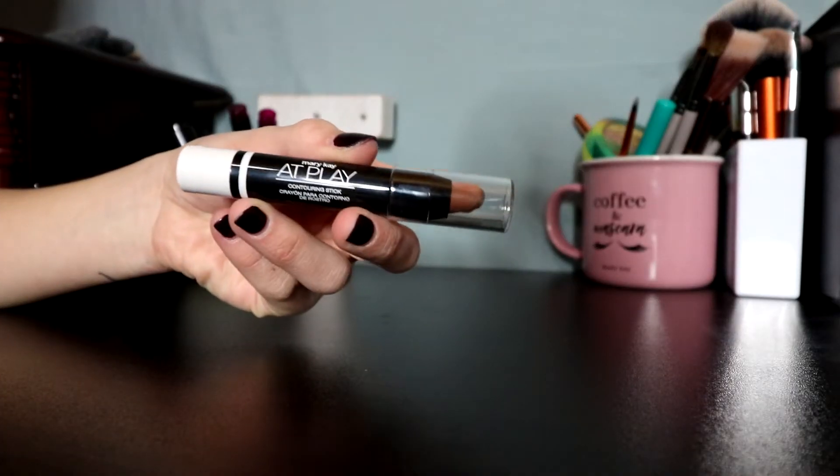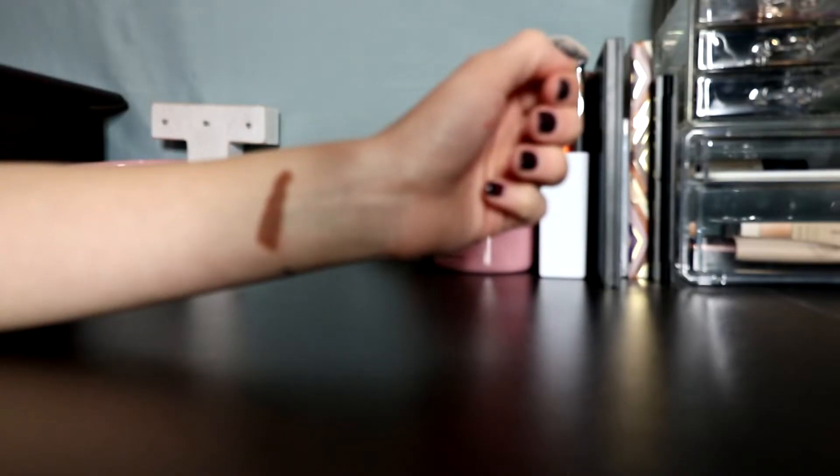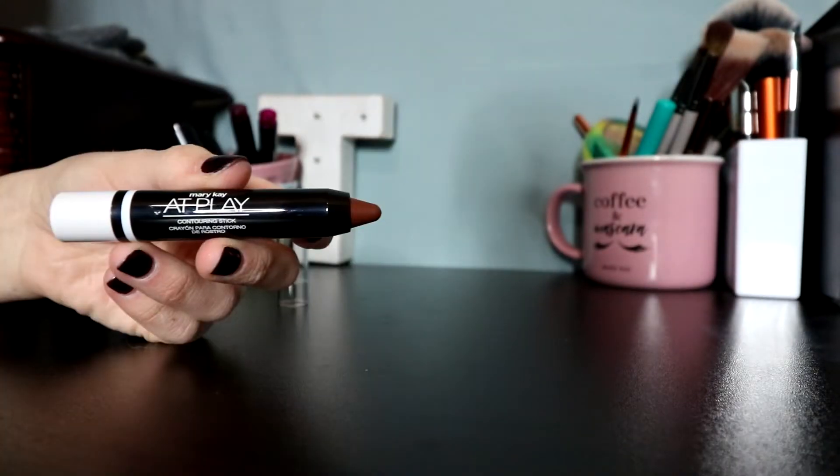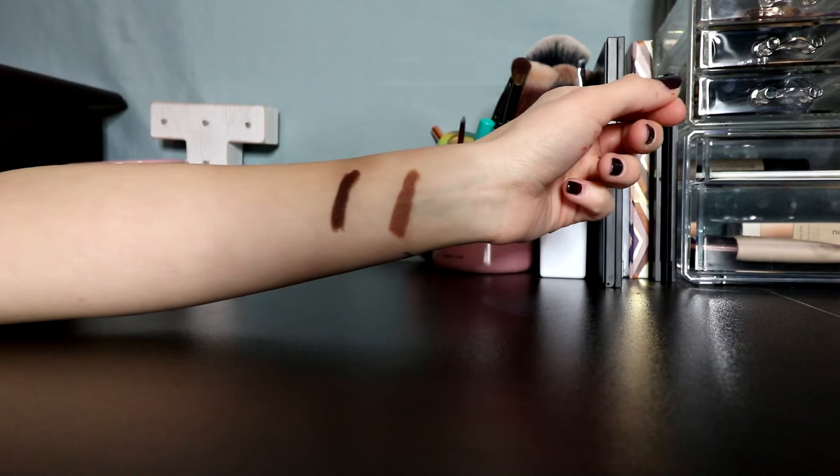Number two is the At Play Sticks. There are five of them so I haven't used all of them. The Get Sculpted 1 is one I've been using and I really like it for contouring. It's easy to blend out and gives you a really nice look. I use a sponge first and then go in with a brush. I love the creaminess and the color. I am very fair so it goes nicely on my skin. The Get Sculpted 2 has the same consistency but is darker — too dark for my skin tone, but great if you prefer a darker contour.